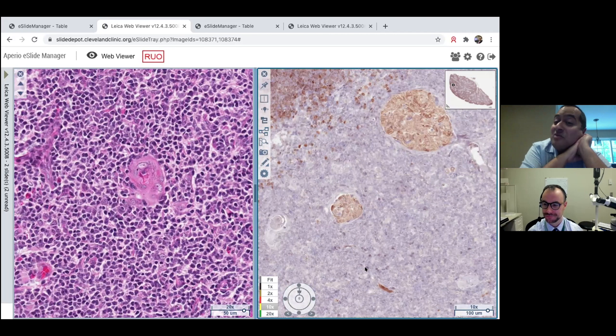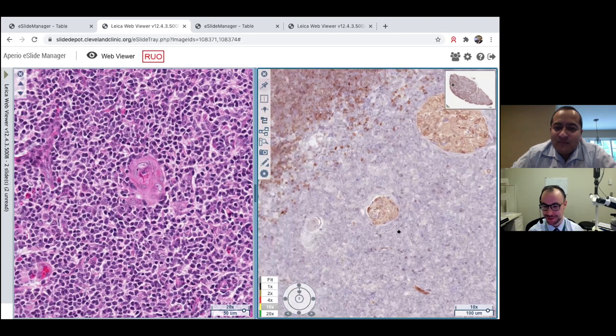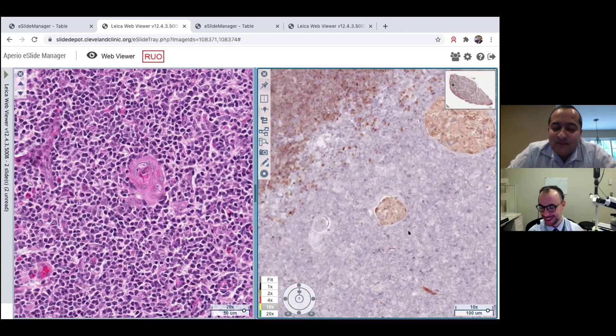In summary, the normal thymus has a TDT-rich cortical portion and a TDT-poor but epithelium-rich medullary portion. People try to divide thymomas along these lines — the B-type thymomas look more like the cortical portion and the A-type look more like the medullary portion. Conceptually that works, but in practice there's so much overlap that it can be really challenging to fit cases into those categories.